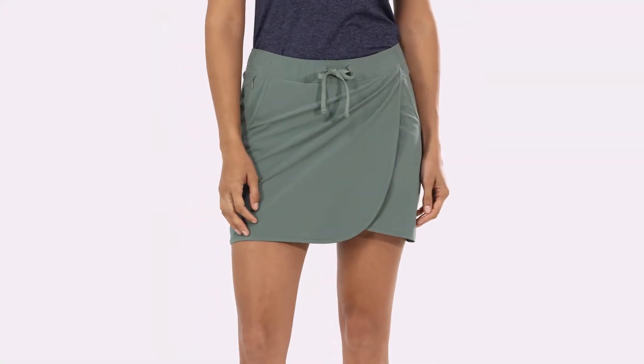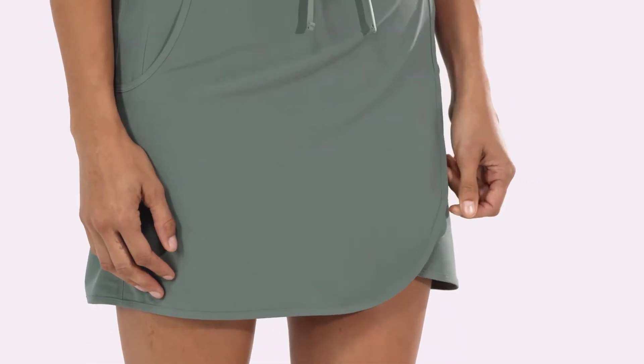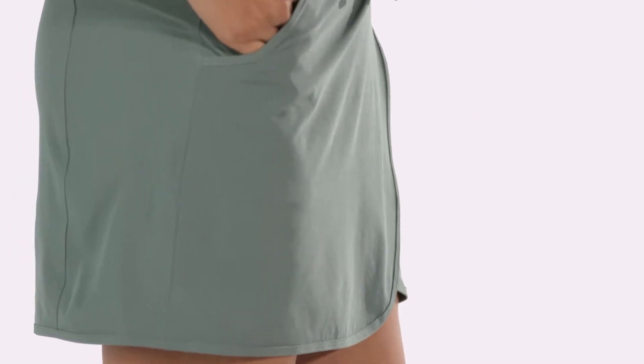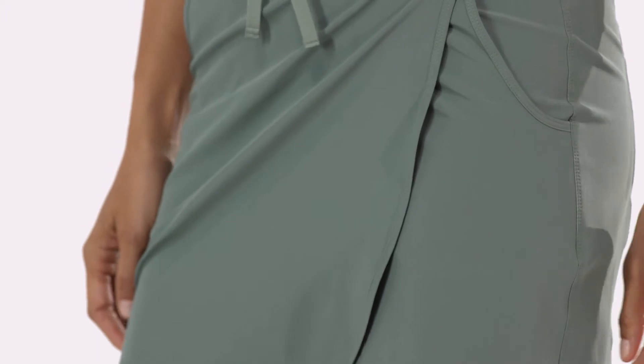Designed for travel, hiking, and everyday living, we make our women's fleet-width skort of a stretchy, quick-drying, 91% recycled polyester, 9% spandex fabric that resists wrinkles, provides 50-plus UPF sun protection, and has a durable water-repellent finish to shed moisture.